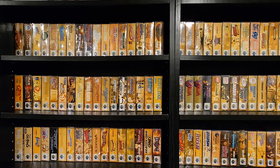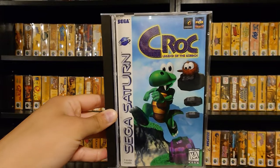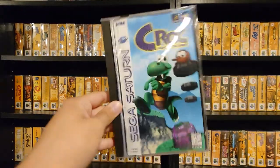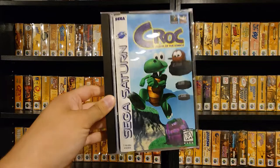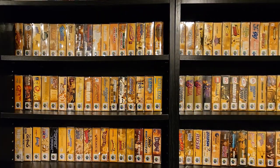I got a Saturn game — I don't have hardly any Saturn games. This one was at $60, which is around retail, but I don't have any Saturn games and I know this was a pretty well-liked platformer: Croc. We'll have to boot up the Saturn and give this one a go. I've never played Croc, not that I remember at least.